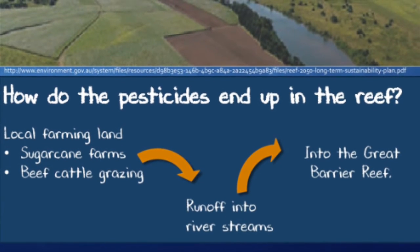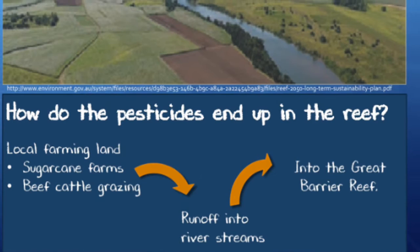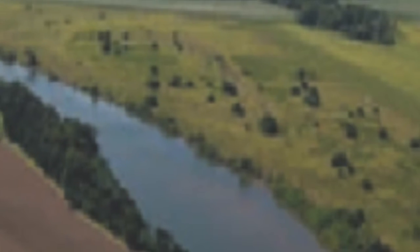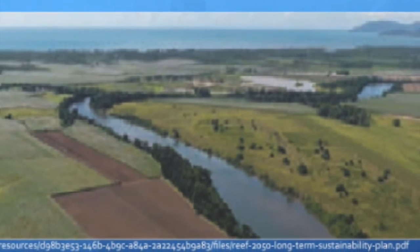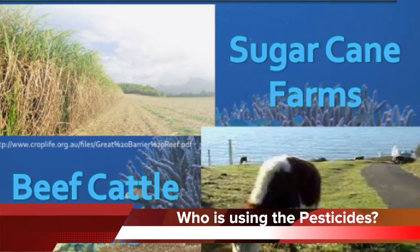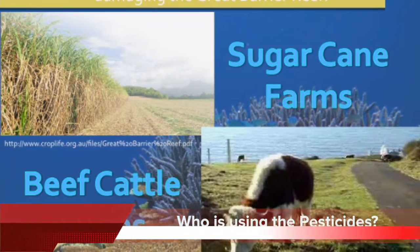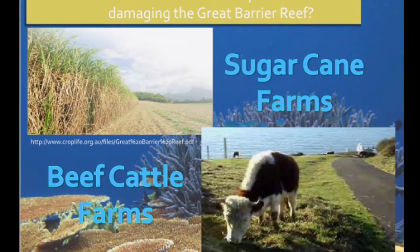The pesticides end up in the reef as a result of runoff that occurs when there are large amounts of rain. The pesticide runoff flows from local farmlands into local river systems, which then lead into the Great Barrier Reef. It has been concluded that 80% of these pesticides come from farmland located along the reef that is trying to support Australia's agricultural production.